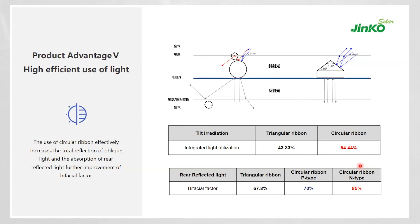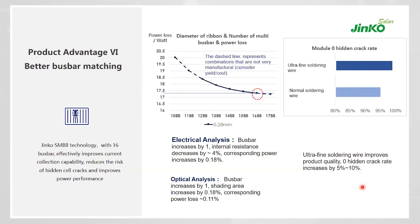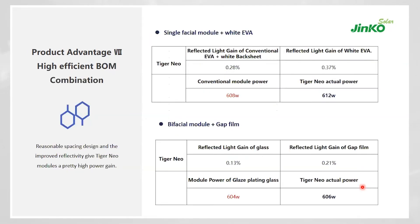Whether using a fixed tilt or horizontal single-axis tracker, the higher bifaciality of Neo technology provides additional benefit. Another key optimization is in the bill of materials: instead of flat or triangular ribbon, circular ribbon is used, maximizing bifacial factor and low-light irradiation benefit. Better busbar matching through ultra-fine soldering — compared to normal soldering — also increases low-light performance and instantaneous power availability. Additionally, instead of using conventional white EVA alone, a white EVA plus white backsheet combination was adopted, yielding extra watt-peak output with the same material composition. For bifacial modules, gap-filling technology delivers an additional 2W peak.